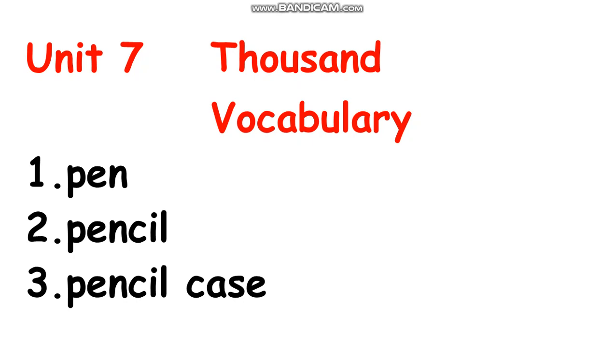Now read with me all together. Number one: pen. Number two: pencil. Number three: pencil case. Yes, thank you everyone.